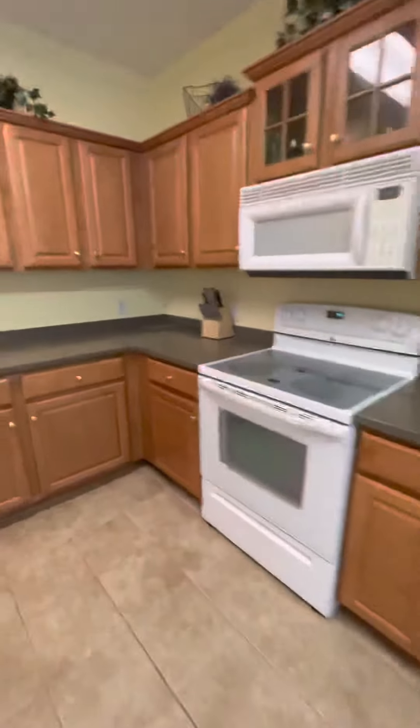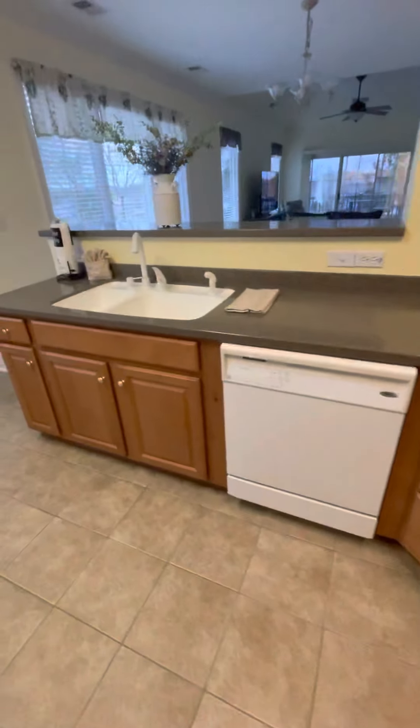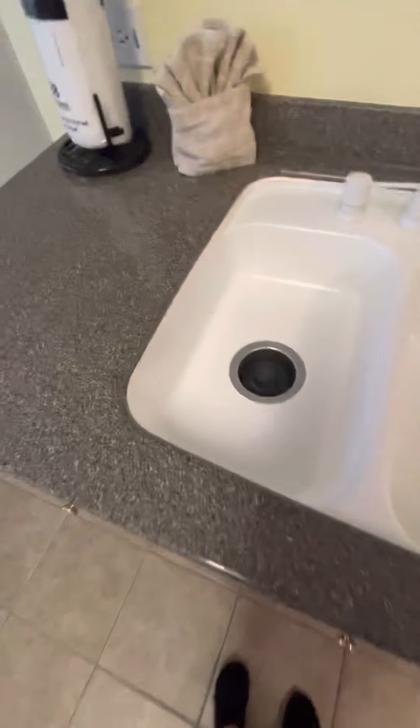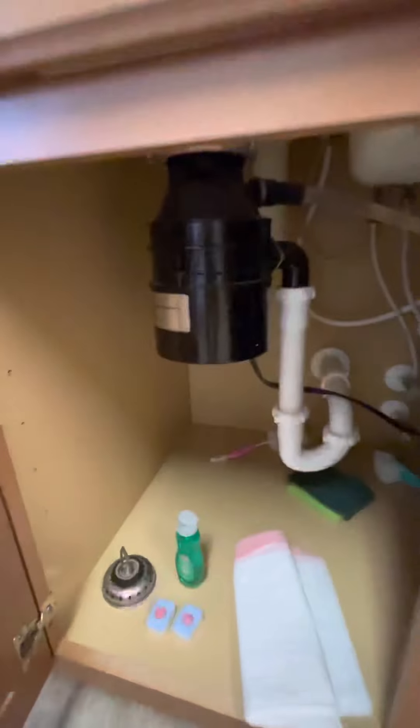So we're going to go back through the kitchen. No stains on the carpet — looks really good. I actually don't know if I showed this side. We've got a dishwasher to the right of the sink, a nice good-sized sink, and looks like this would be a garbage disposal — yes, that's the garbage disposal. And then your view right into the living room — nice open concept.